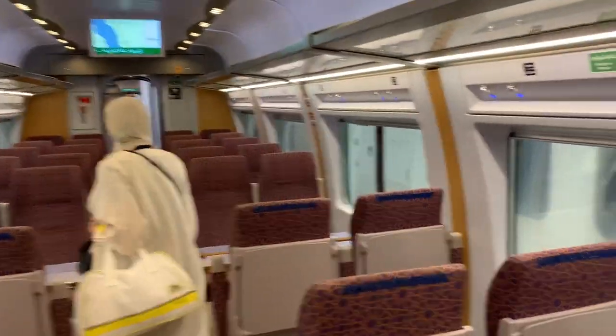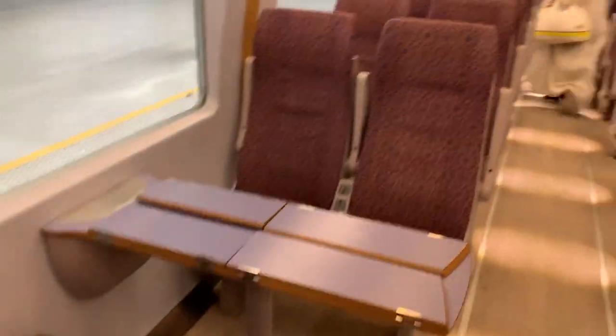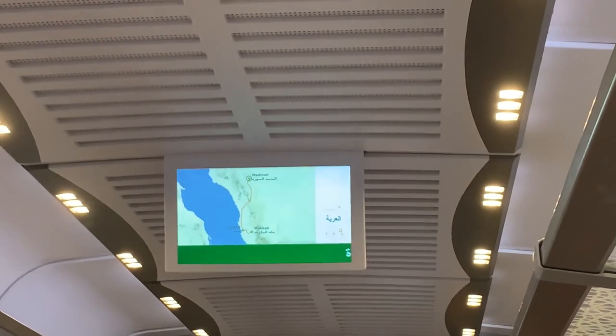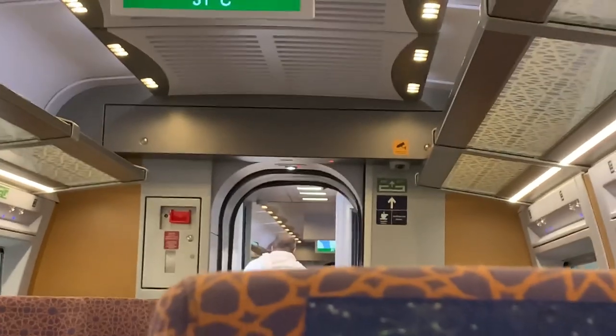That's just for luggage. Now we have to find our seats — it's right here. You have only two seats there. You can see the map: we are at the top, it's going to stop at Jeddah, then a shorter journey to Makkah. It also tells the speed of the train and which coach you are in.